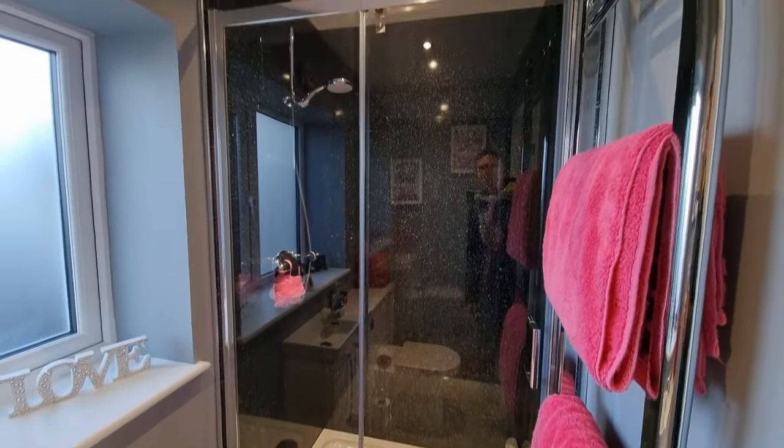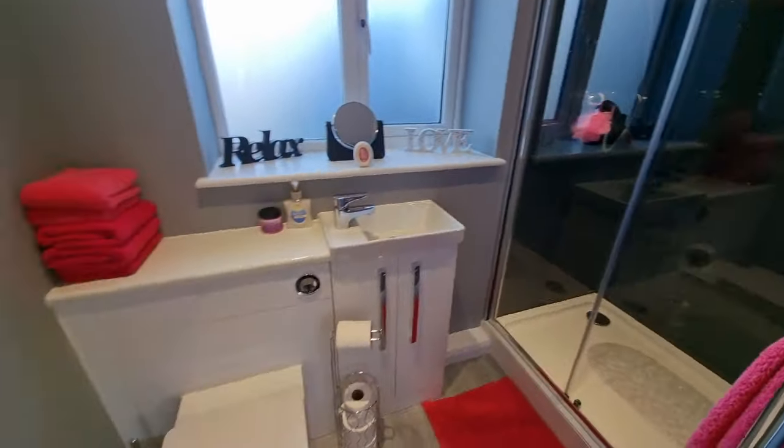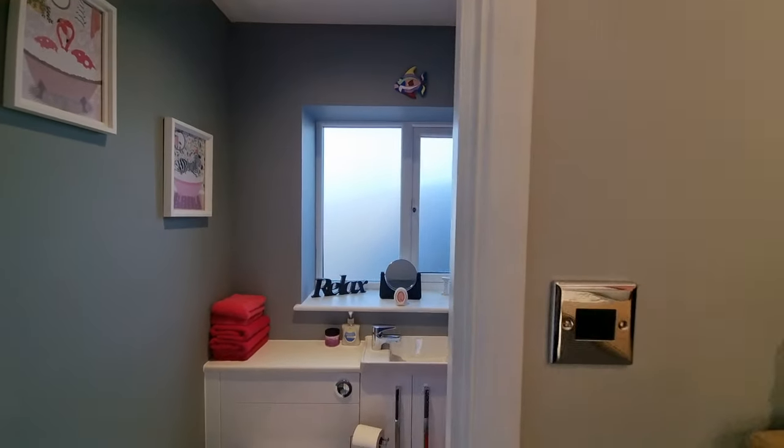The en-suite is a lovely modern suite with a double shower cubicle, wash basin, and WC, plus an obscure glass window to the rear.